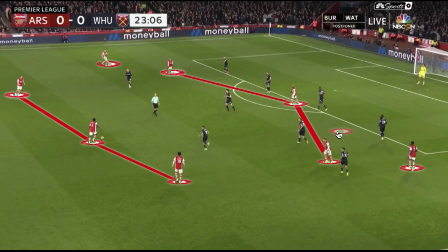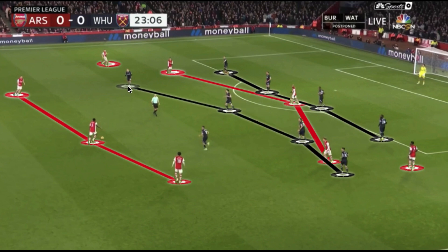In the high block, Saka wasn't providing as much width, allowing him to invert and take up more dangerous space toward goal. Odegaard played a free-roaming role based around the right half space between the lines, against West Ham's low block 4-1-4-1. Arsenal's spatially oriented attack occupied multiple defenders — similar to how West Ham did it — but Arsenal took better advantage and had a much tighter rest defense shape, allowing them to control West Ham in transition very well. That wraps up the analysis — hope you enjoyed it and I'll see you in the next one.